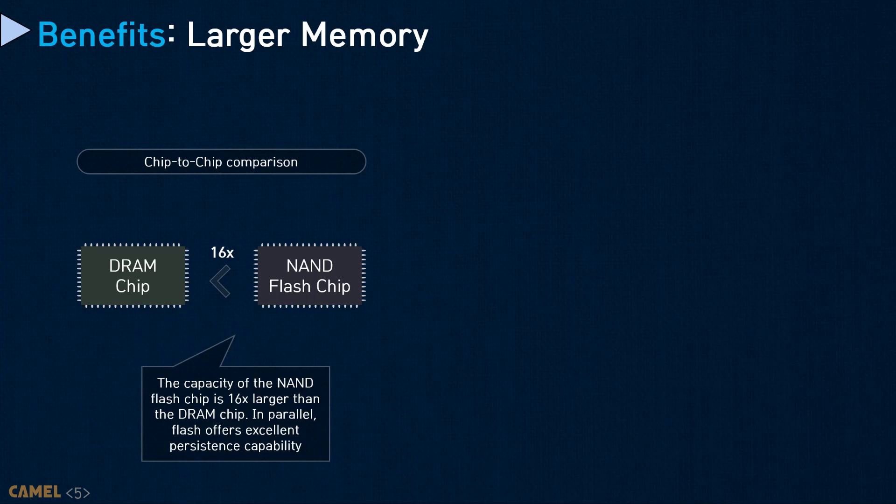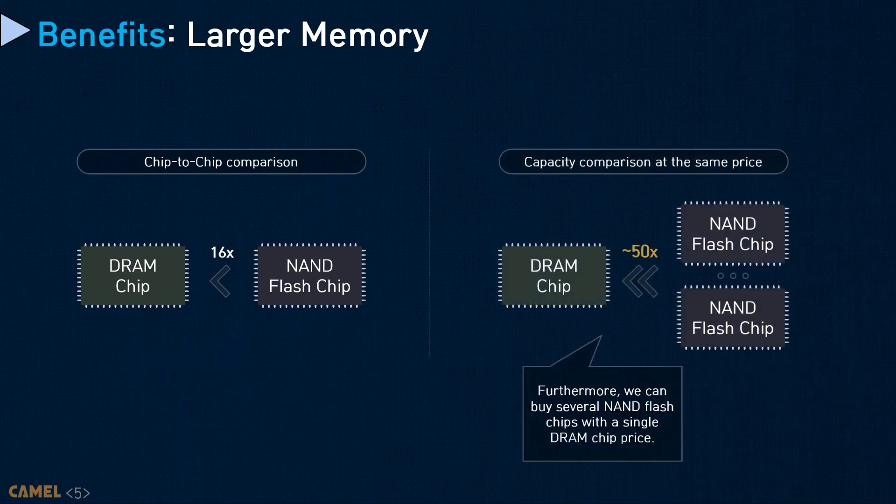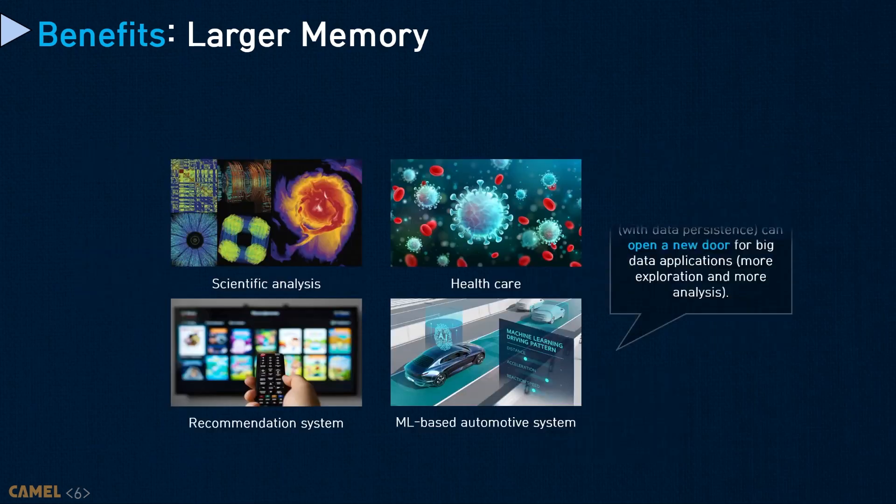The flash non-volatility can be useful for data persistency control in many applications, which can open new computing scenarios. In addition, per-bank flash capacity is more than 16 times bigger than enterprise production-level DRAMs. Flashes can also be integrated into a device more densely than DRAM, which can bring way better per-gigabyte prices than all memory technologies. Achieving large memory can open a new door for big data applications by enabling more exploration and analysis with higher accuracy and better quality.